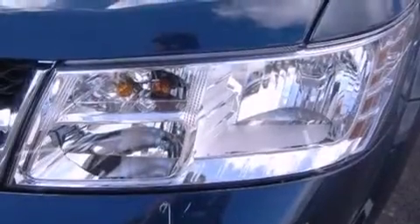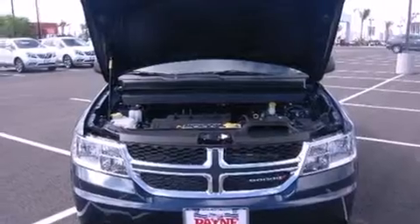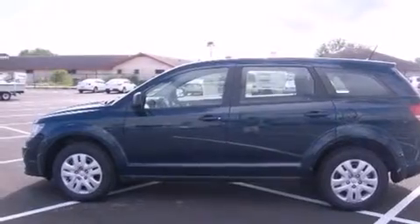Features include a low tire pressure indicator, traction control and stability control systems, cruise control, side curtain airbags, air conditioning, full power accessories, a rear window defroster, an anti-lock braking system, speed-sensitive wipers, and keyless ignition.